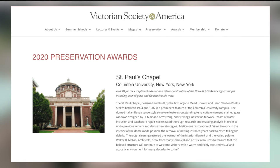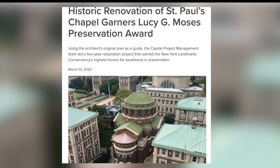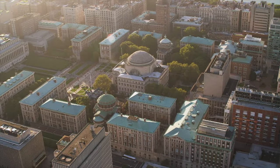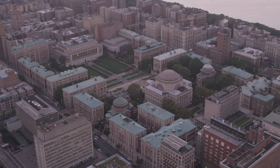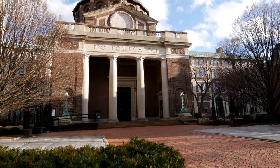In recognition of this project's outstanding work to preserve the architectural heritage of the city, we are very proud to have received two awards — one from the Victorian Preservation Society and the other from the Landmarks Conservancy. The Lucy G. Moses Award is considered the Oscar of Preservation Awards and it's quite an honor to have received that on behalf of the university. St. Paul's Chapel is one of the most treasured buildings on the university campus and I truly believe that through the perseverance and diligence of the restoration team, St. Paul's Chapel will be cherished for many, many years to come.